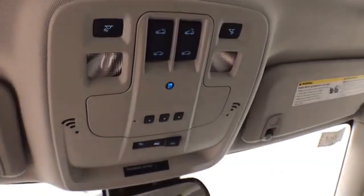Overhead you'll find the auto-dimming mirror, HomeLink transmitter for the garage door opener, and power moonroof control.